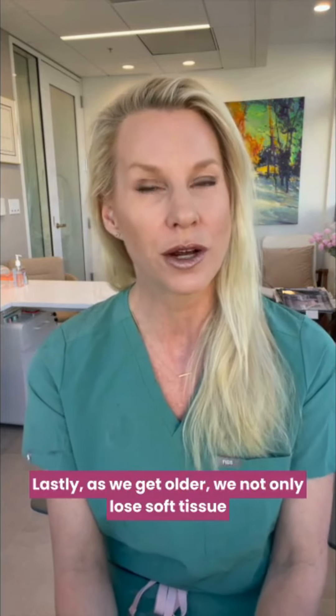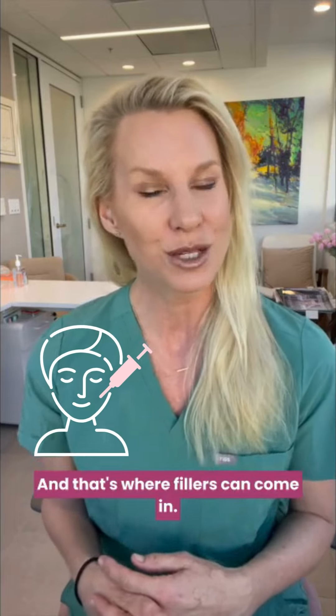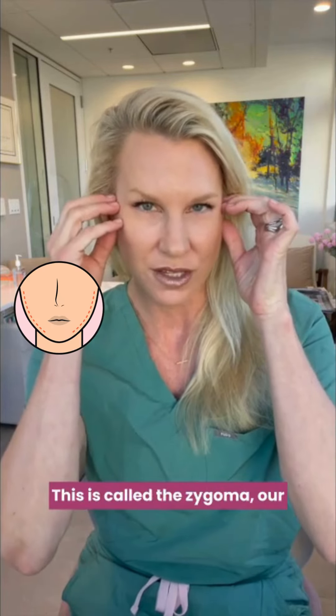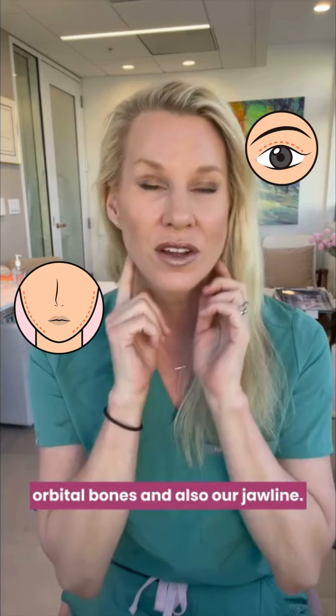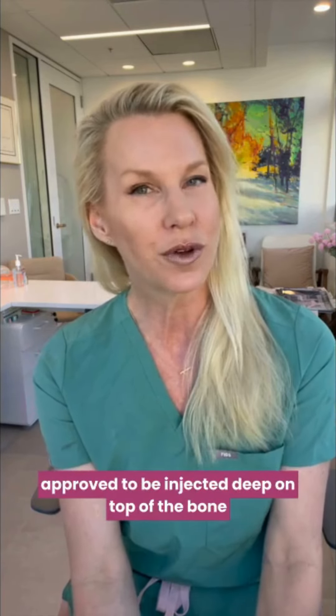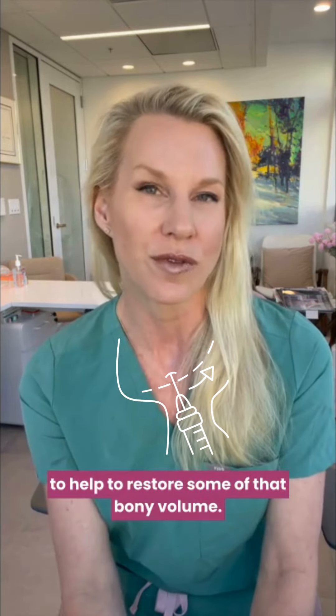Lastly, as we get older, we not only lose soft tissue mass in our face, but we lose bony mass as well. That's where fillers can come in. We develop atrophy of our cheekbones — this is called the zygoma — our orbital bones, and also our jawline. There are some fillers that are designated and FDA-approved to be injected deep on top of the bone to help restore some of that bony volume.